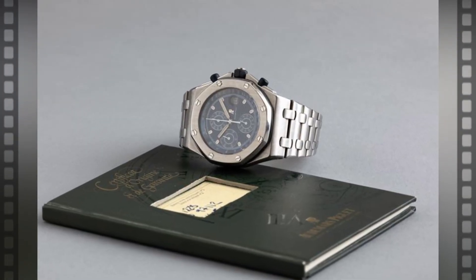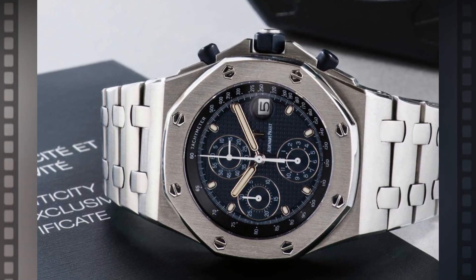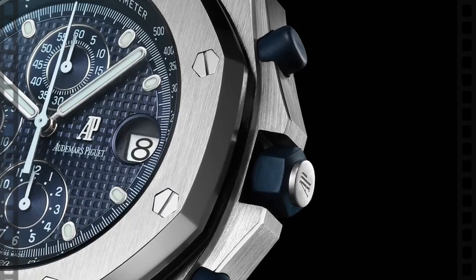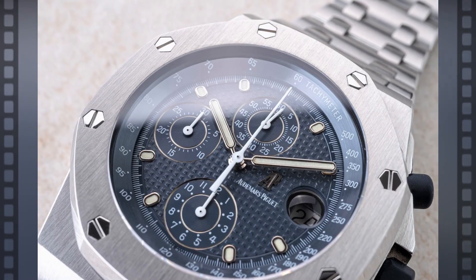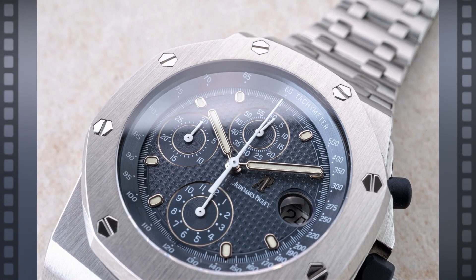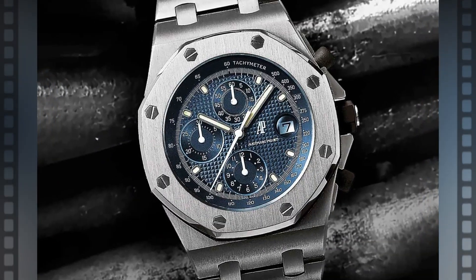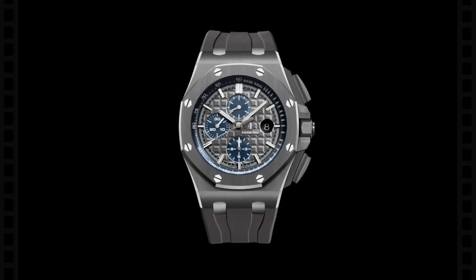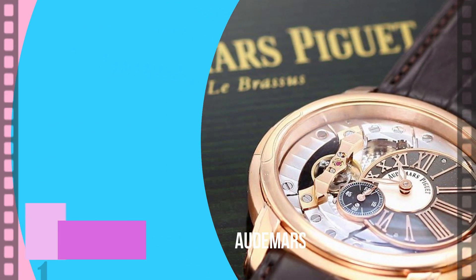One design combines an 18-carat pink gold bezel and push-piece guards with a smoky gray display. The screw-lock crown and case push components are composed of black ceramic. The caliber 3126/3840 self-winding movement that powers the watch's many functions uses 59 jewels. Wearers can use high-precision chronograph counters and a 50-hour power reserve. In addition, this watch has a hypoallergenic rubber strap with a rust-free, strong steel pin buckle for a snug, comfortable fit.